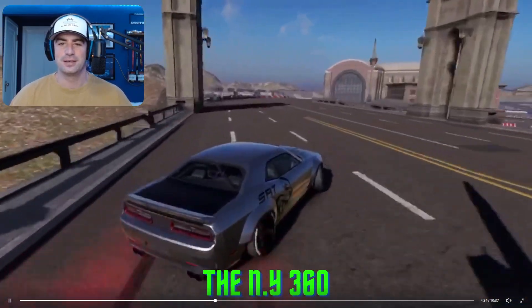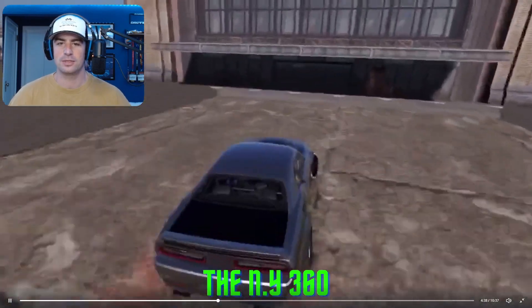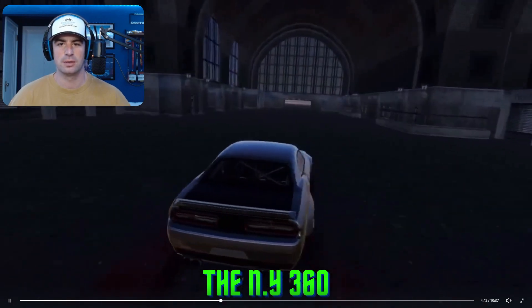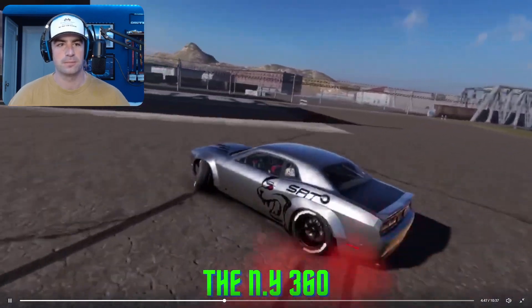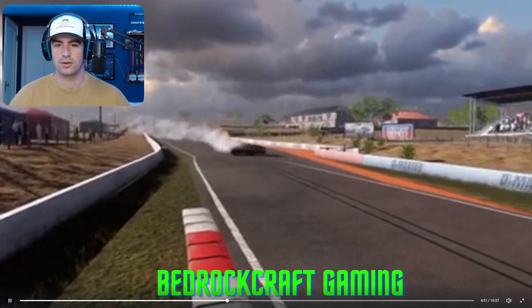The NY360 hopping in here with the Challenger. A little skip over the fence into the inside of this building. Pretty cool, I liked it. Got anything else fancy? Nope, that's it. Okay, cool.